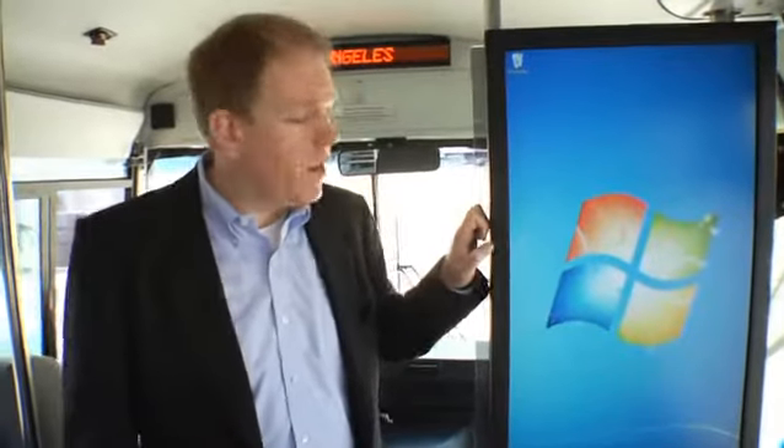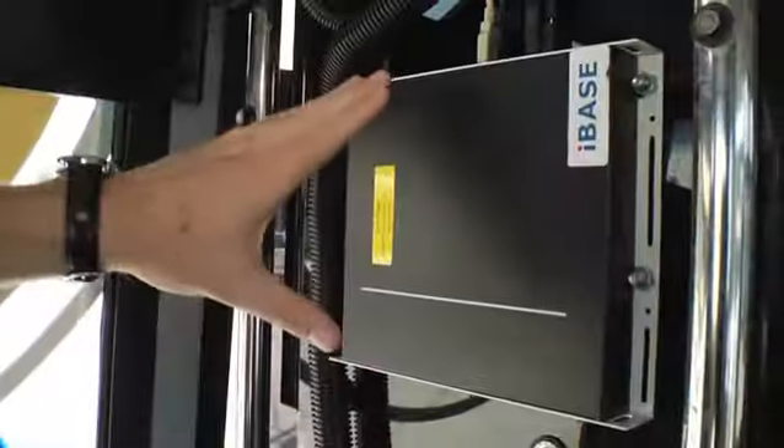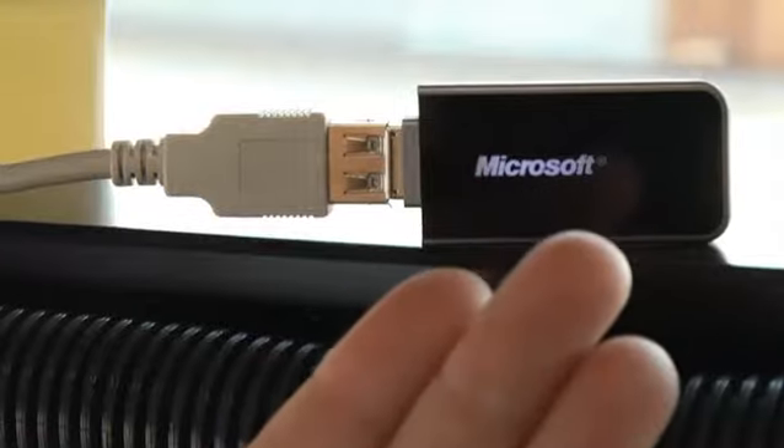Welcome onboard the bus. Let me show you how it works. We start with an industrial quality ruggedized screen from Hyundai running Windows 7. Behind the screen, we have some more technology, starting with a compact yet powerful PC from iBase. Connected to that is a GPS reader from Microsoft.